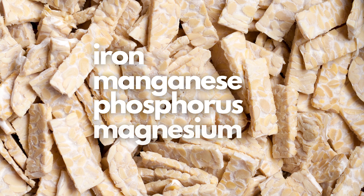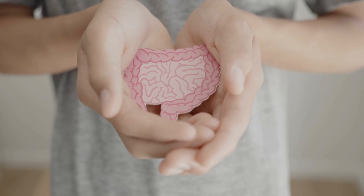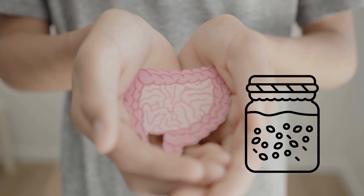Tempeh is also good for digestive health because it is fermented, promoting good gut bacteria.